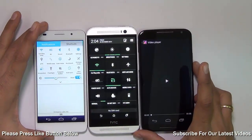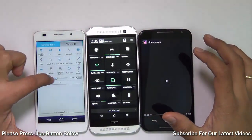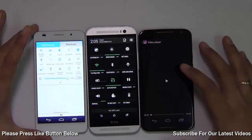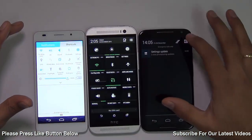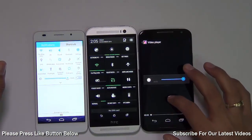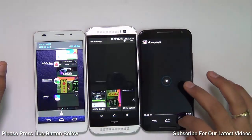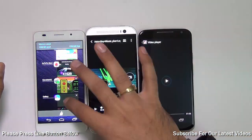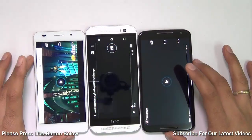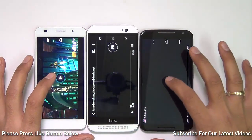The first thing I'm going to compare among these three phones is the display. I'm going to put all three on their maximum brightness and play the same video on all three. Let's see how they fare when it comes to video playback at maximum brightness — I have the same video loaded onto all three phones.